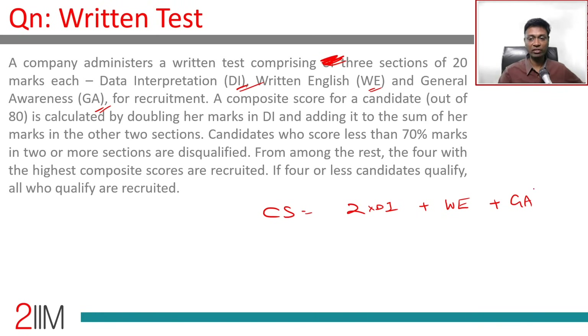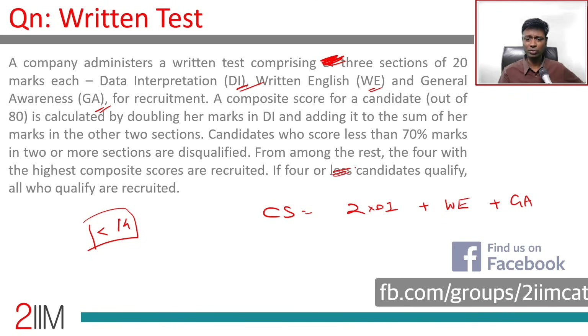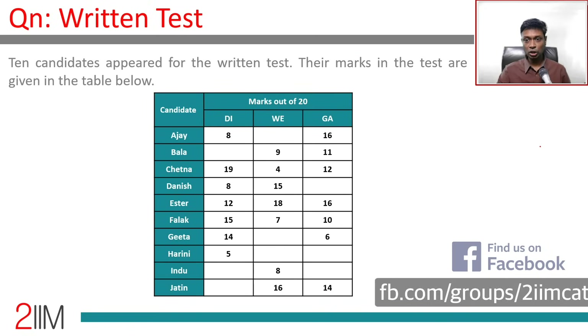Candidates who score less than 70% in two or more sections are disqualified. 70% of 20 is 14, so scoring less than 14 in two or more sections gets you disqualified. From the rest, the four highest composite scores are recruited. If four or fewer candidates qualify, all who qualify are recruited — so if only three qualify, only three are recruited.